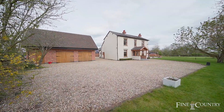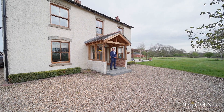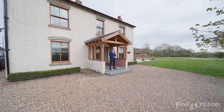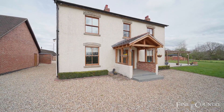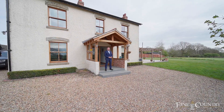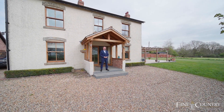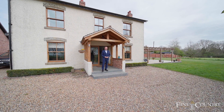Hi, I'm Mark from Fine & Country, and you join me today on the edge of the village of Claybrook Parva to look at Glebe Farmhouse — a six-bedroom property with a very contemporary twist throughout, sitting on one and a half acres of land. If you'd like to follow me now, let's take a look around.